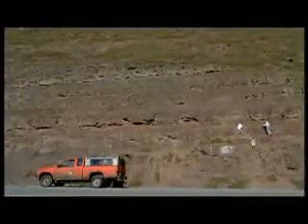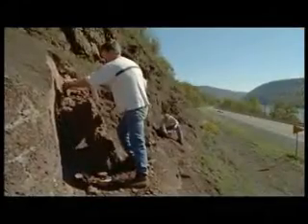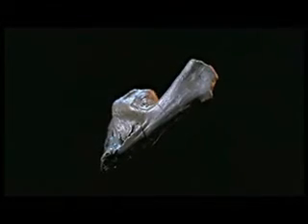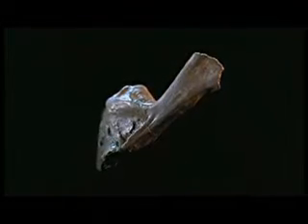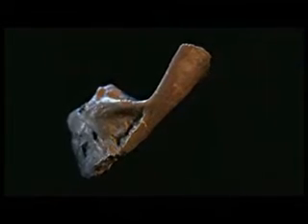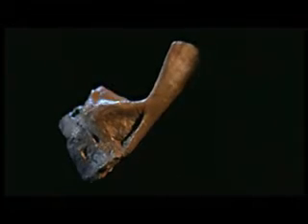Shubin and Deschler had unearthed the remains of one of life's first four-legged creatures. It was the first evidence of these early tetrapods from all of North America. That made it very exciting. And there was another surprise: since it was found in the stream bed, this tetrapod most likely lived in the water.